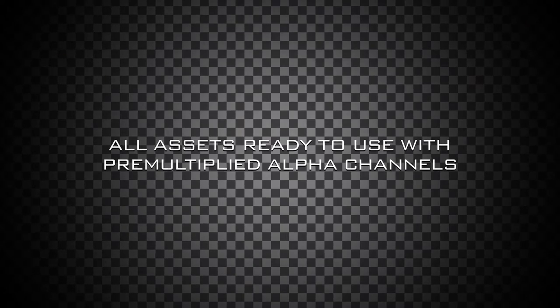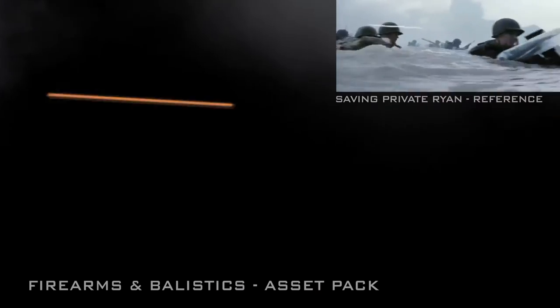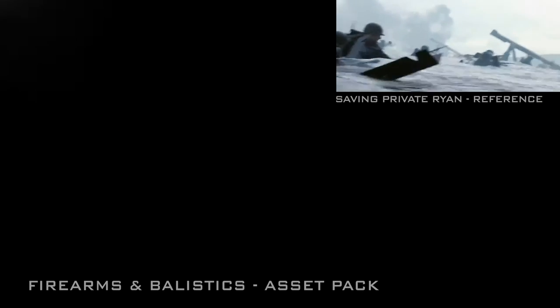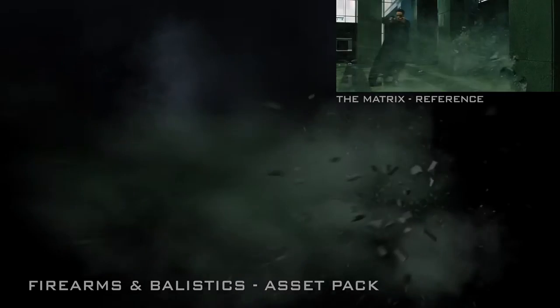Because we generate our assets in full CG, it enables us to overcome the limitations of traditional stock footage. Elements clipping out of frame, undesirable exposures, and unwanted image degradation are a thing of the past with Firearms and Ballistics. We take pride in the quality of our work.